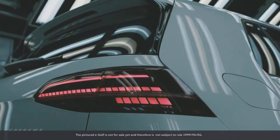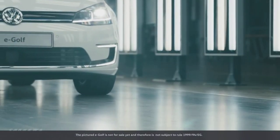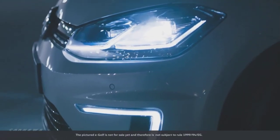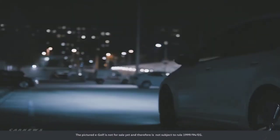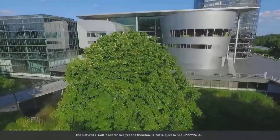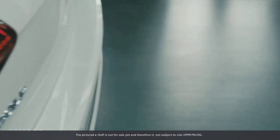The E-Golf aims to become a new success story for Volkswagen in Dresden. It certainly has the potential. A battery capacity of 35.8 kWh combined with decreased power consumption results in a range of up to 300 km. As with many of its predecessors, the E-Golf is a trailblazer for e-mobility. And thanks to it, the factory in Dresden will remain a site of transparent innovation.